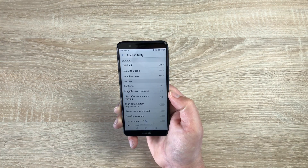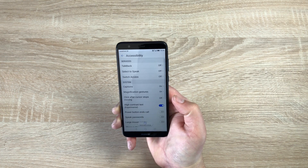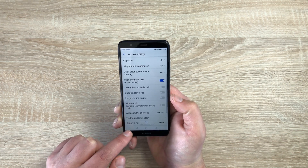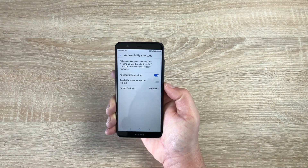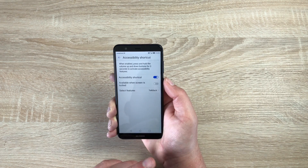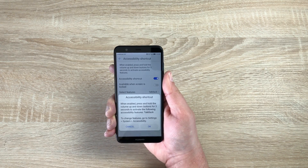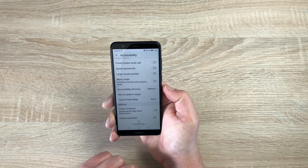You also have Click After Cursor Stops Moving, so you can use a cursor with this. There's High Contrast Text — if I toggle this on, it makes text a little bolder and easier to read. The Power Button Can End Calls, Speak Your Password, Large Mouse Pointer, and Mono Audio are also here. Accessibility Shortcuts let you add a shortcut to these settings — when toggled on, pressing and holding both volume keys for three seconds will activate TalkBack from anywhere on your device.